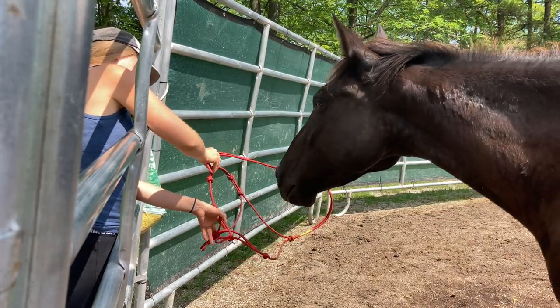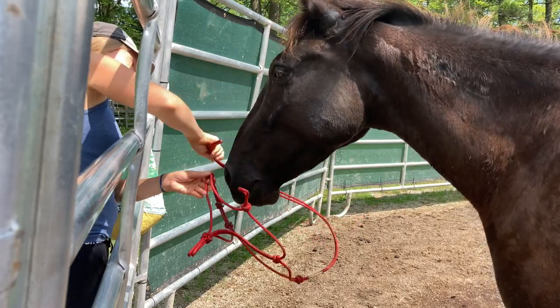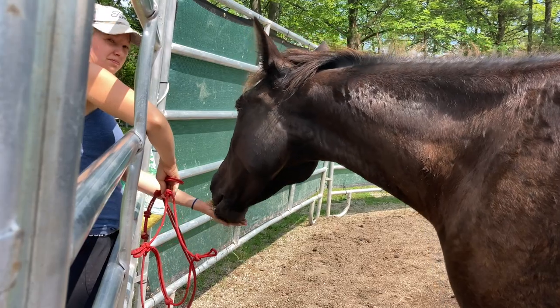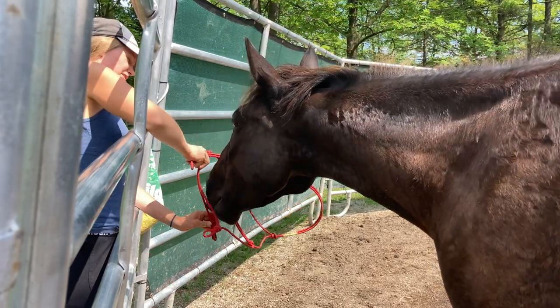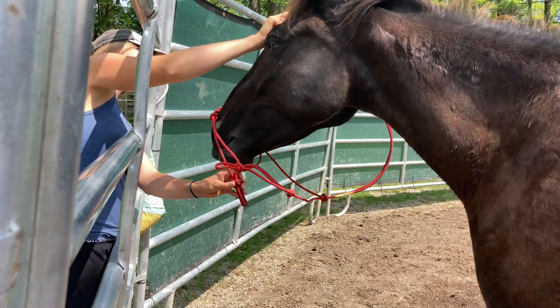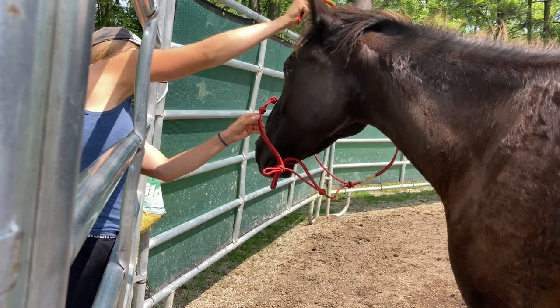We then moved on to moving the crown piece up over her forehead. That can be pretty scary initially but she did a great job. When I'm doing this for the first time I like to use an oversized halter. It just helps me to be able to get it up a little bit easier and it's going to be loose the first time I tie it, and then I'll slowly work on tightening it. It's also easier to switch out the halter once you already have one on.